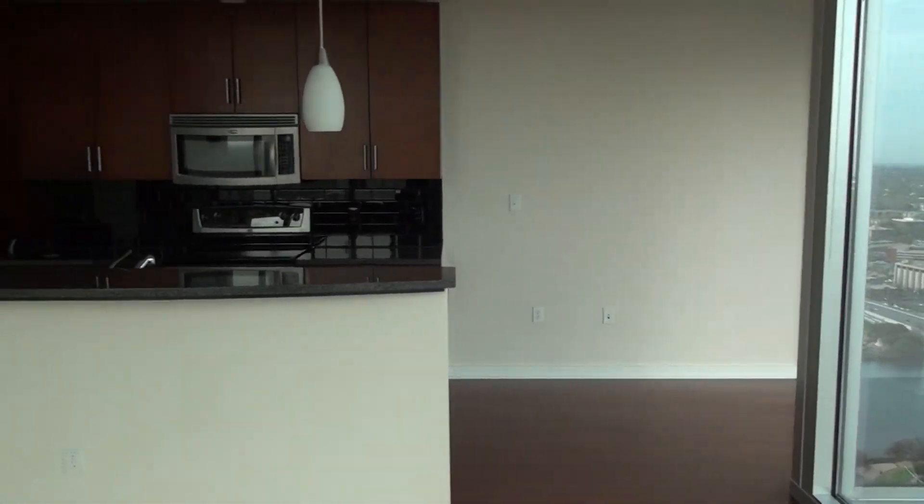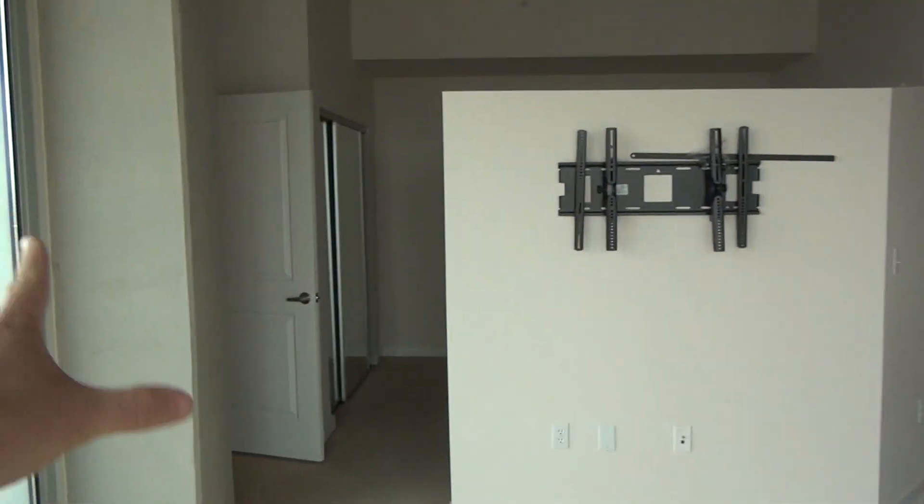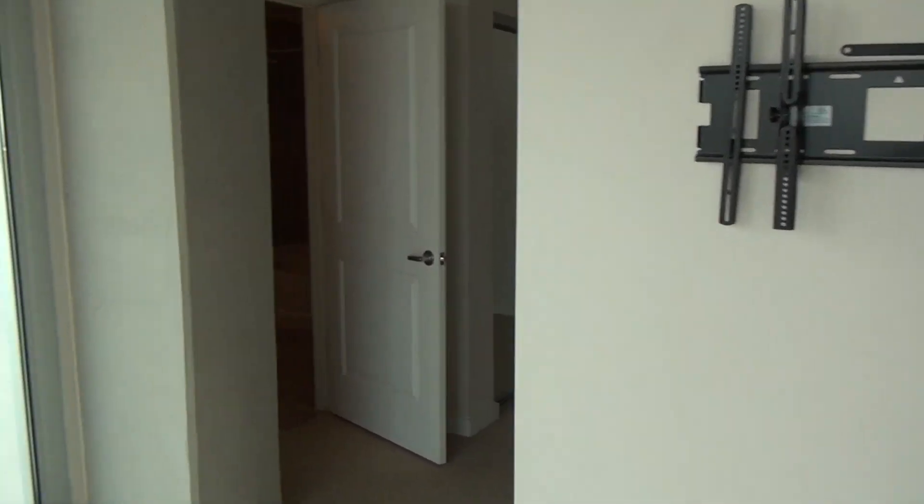I'll give you the view of the plan. It's a very functional little plan — a one-bedroom with one bath, and it has a really nice closet here.